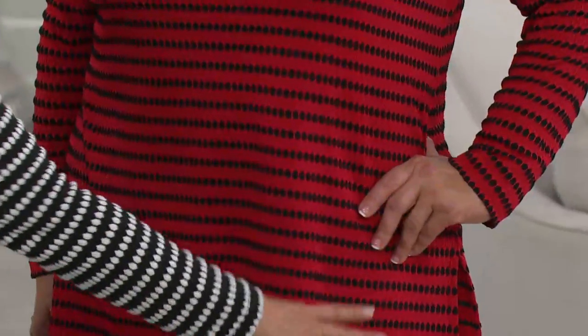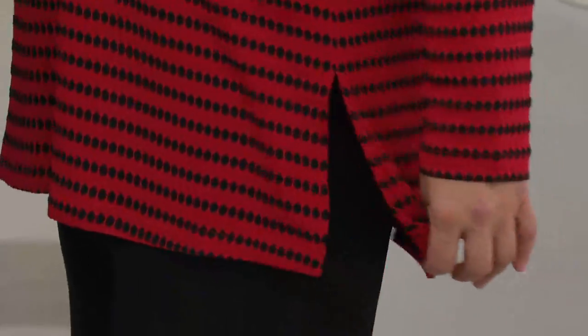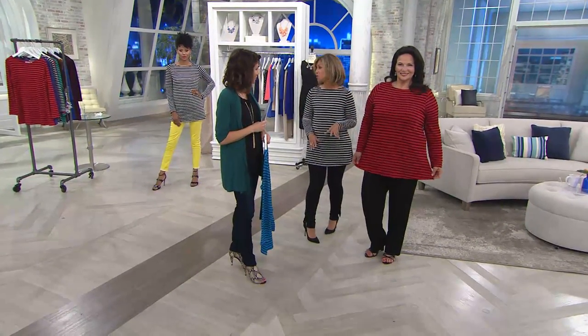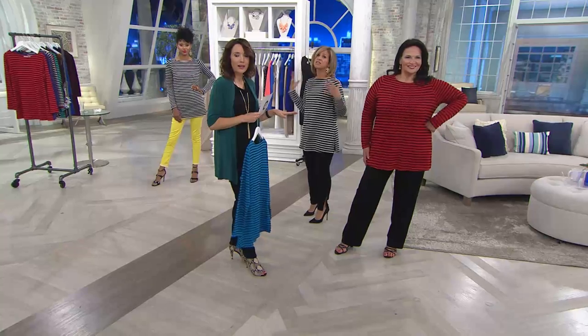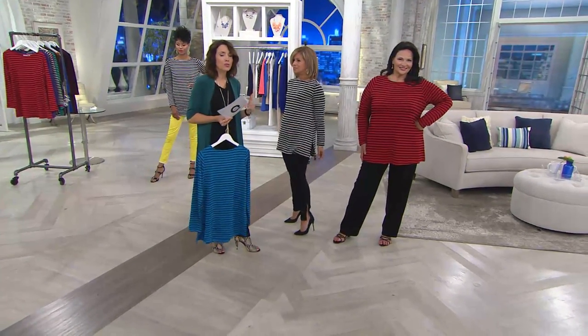Maria wears it in the extra large — covering the front, covering the back. You don't need a tank under this. It's one-piece dressing. Goes in the washing machine. We love that. It's so pretty. You don't want to be too dressy, but you need to look polished, professional.